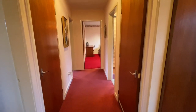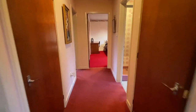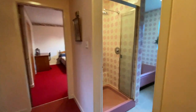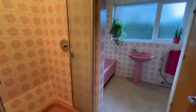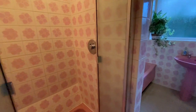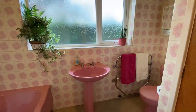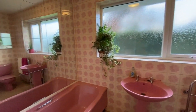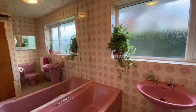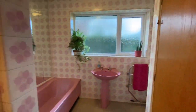Either side of the hallway we've got storage cupboards — one with shelving and the other housing the Baxi boiler. Then we've got the family bathroom. I love this bathroom and the colour. There's space for a walk-in shower, a bath, a hand basin and a loo, plus another large window. They've made great use of the space with a full wall of mirrors, and to the right there's also a really deep airing cupboard.